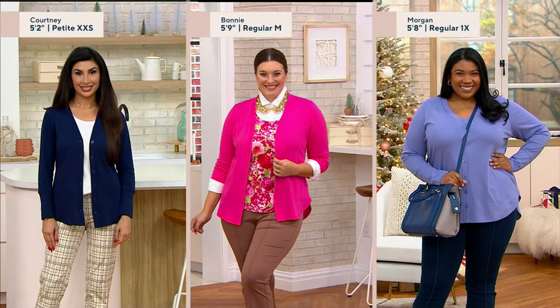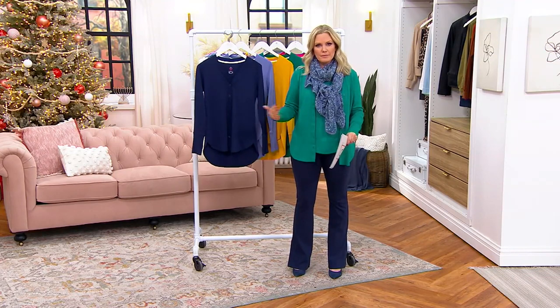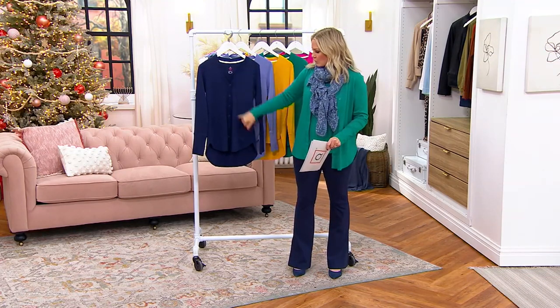And by the way, it comes in petite and regular length. Our beloved Courtney Kandabi is right there — she's 5'2", she's in the extra extra small in the petite. Then Bonnie is 5'9", she's in the regular length in the medium in that vibrant pink. Morgan is 5'8", she's in the regular and she's in the 1X. She basically did what I did with the matching tank underneath, although she has it buttoned all the way up. This is such a beautiful fabric — it's beefy but it's lightweight enough to be able to wear it as a top, just if you like a V-neck like that.